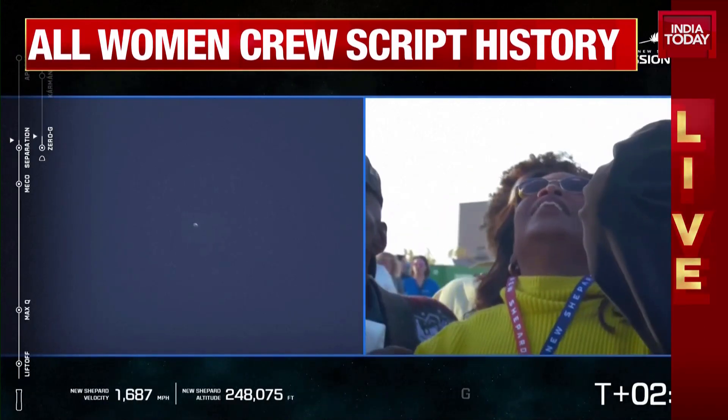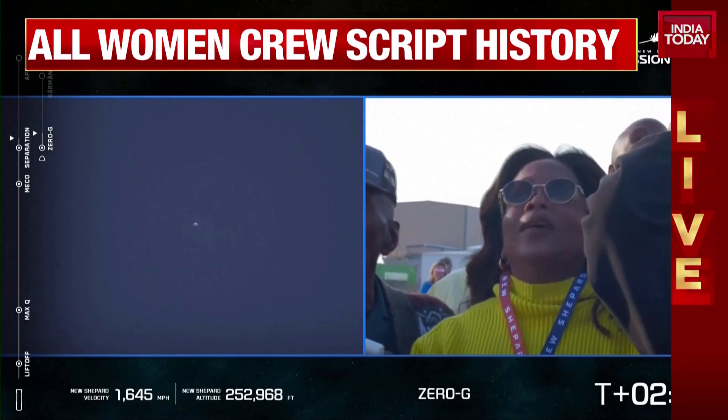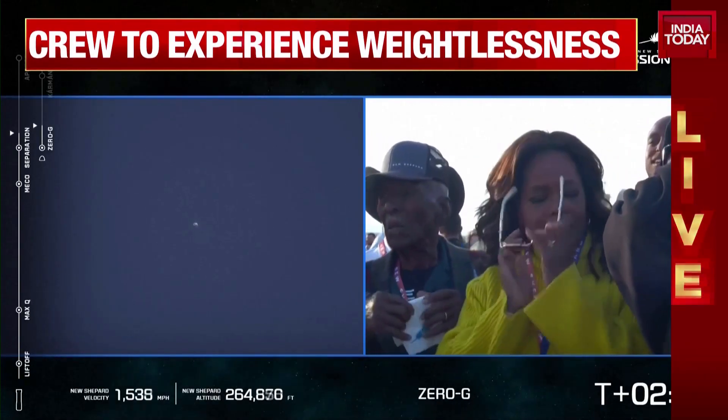And that right there is the most critical milestone of this whole ascent. Oprah watching her best friend go to space.